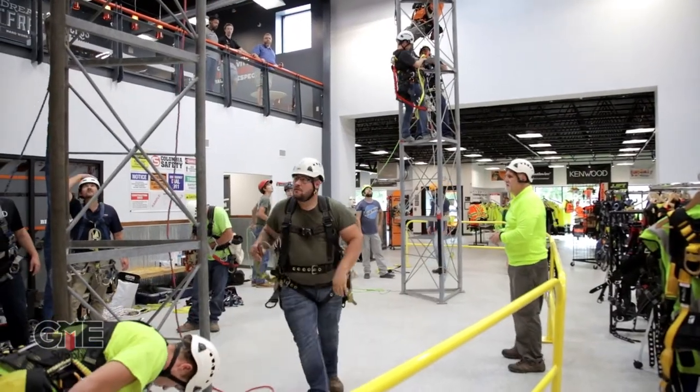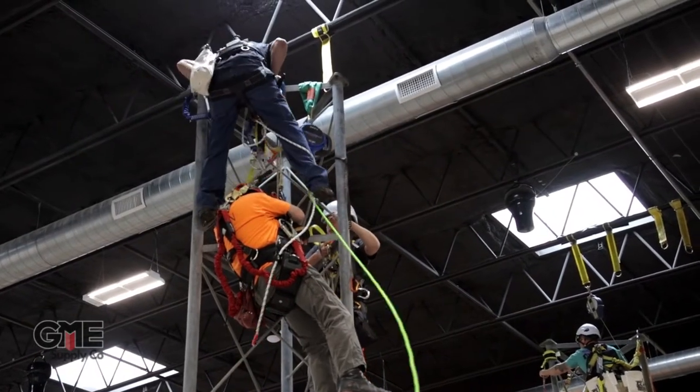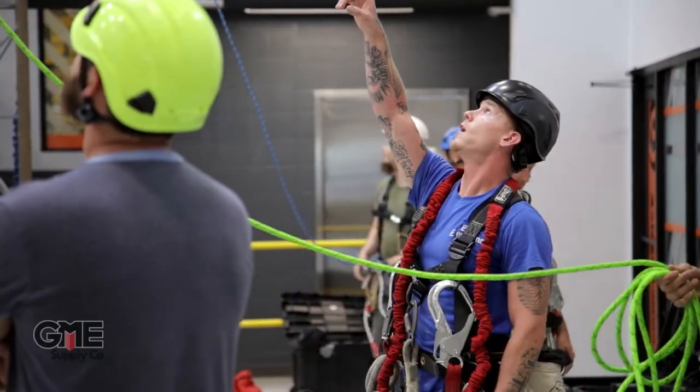While number nine isn't exactly a tangible item, it's nonetheless something that nobody should be climbing a tower without, and that's competent climber and competent rescue training from Safety LMS. This three-day course gives you one full day of classroom training and two days of practical training on the tower with some of the best instructors in the industry. After this course, you'll have the knowledge, experience, and most importantly, certification to call yourself a competent climber.